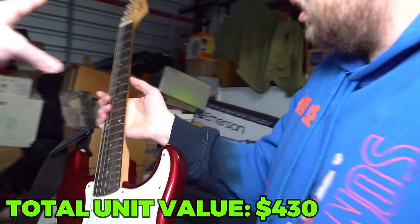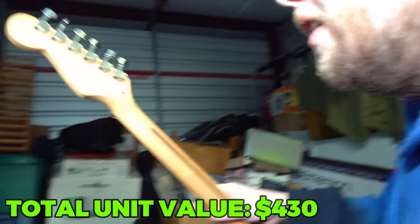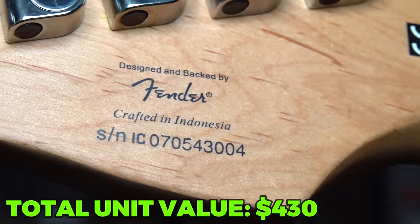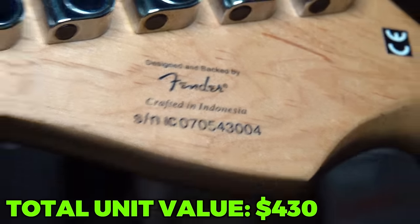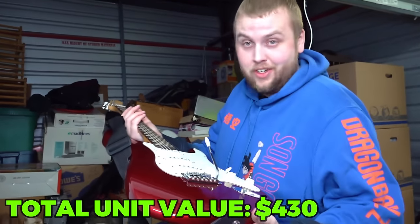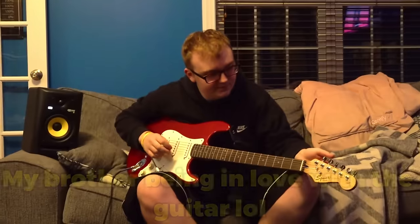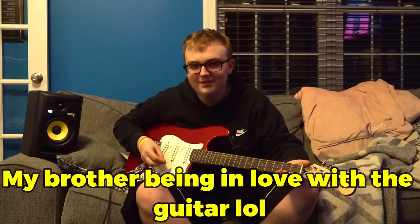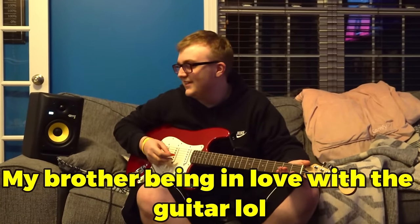Look at the back of the thing. There we go - serial number. Now we can look this up and see if it's a $100 guitar or a $500, $600 guitar, because I don't know right now. So we got this guitar home. Tell me if it works. It works really, really nice.